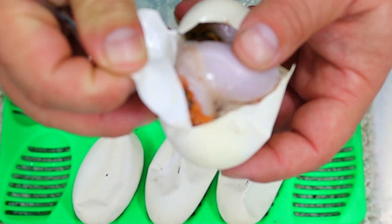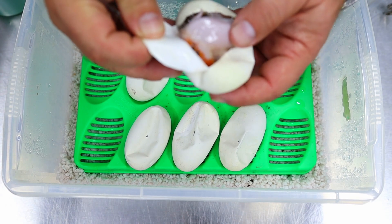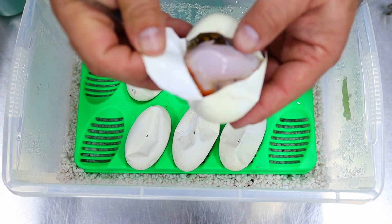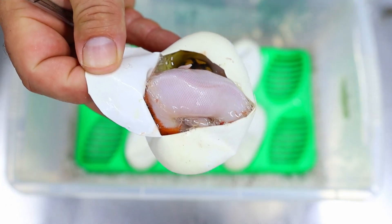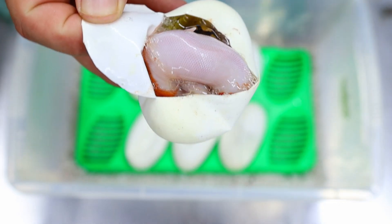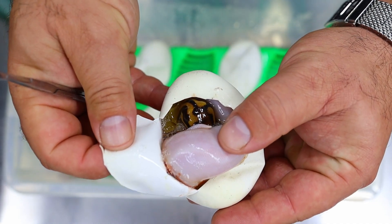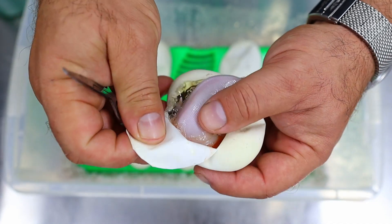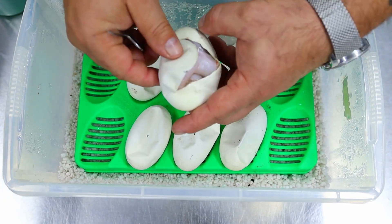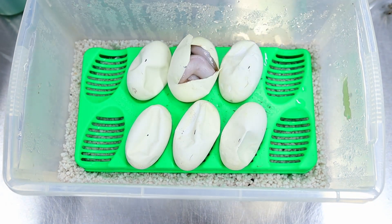Genex and yellow belly together is wow. Now, there's leopard in this as well, so that means dad is actually a leopard fire ivory pied 100% het clown — that's fantastic. So that is a leopard yellow belly Genex possible clown 66% — that's a good start. We've now proved out that dad has actually got another gene in him.